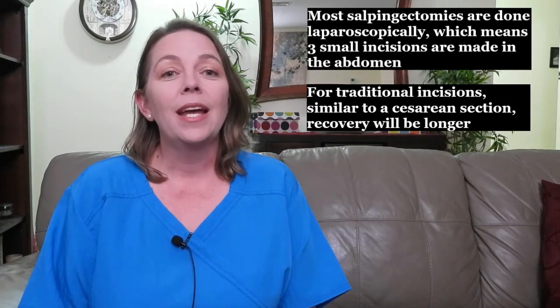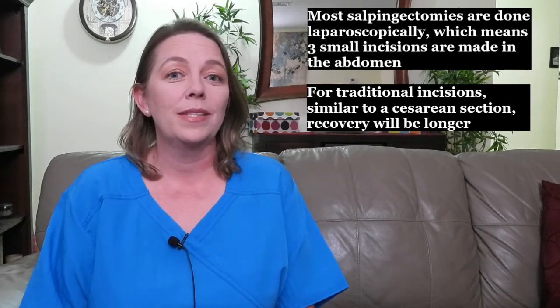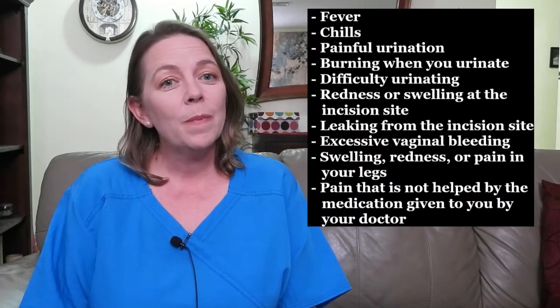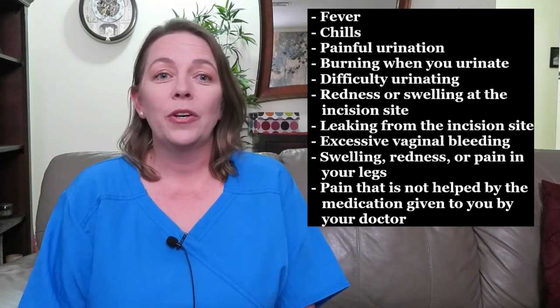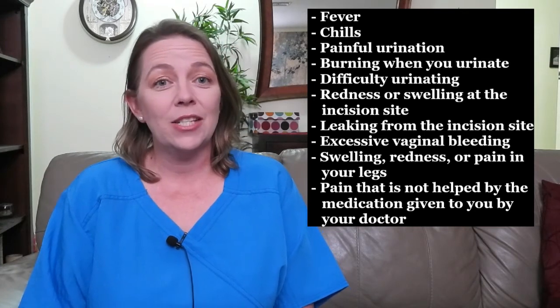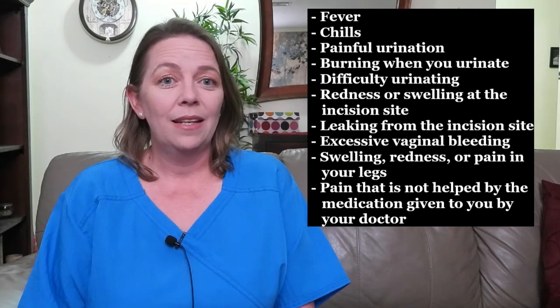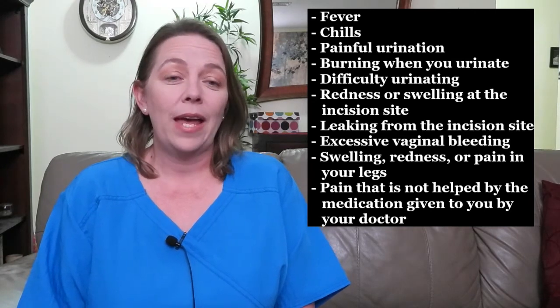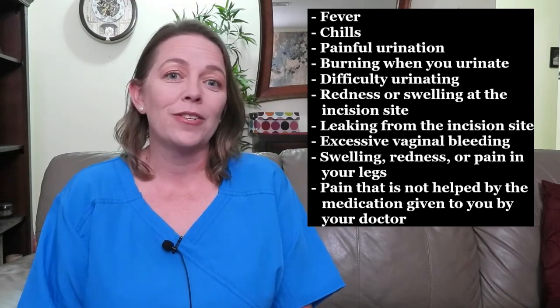While recovering from surgery, it is important to contact your doctor if you experience any of the following: fever, chills, painful or burning urination, difficulty urinating, redness or swelling at the incision site, leaking from the incision site, excessive vaginal bleeding, swelling, redness or pain in your legs, or pain that is not relieved by the medication given to you by your doctor.